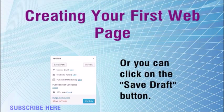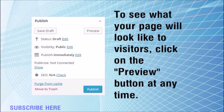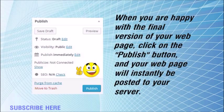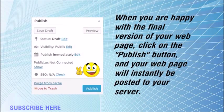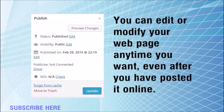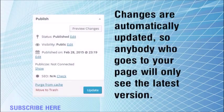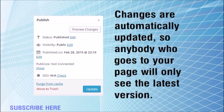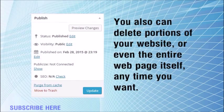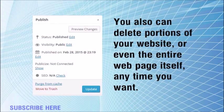WordPress will automatically save drafts as you build your web page, or you can click on the Save Draft button. To see what your page will look like to visitors, click on the Preview button at any time. When you are happy with the final version of your web page, click on the Publish button and your web page will instantly be posted to your server. You can edit or modify your web page anytime you want, even after you have posted it online. Changes are automatically updated, so anybody who goes to your page will only see the latest version. You can also delete portions of your website or even the entire web page itself anytime you want.